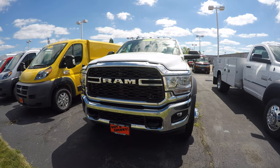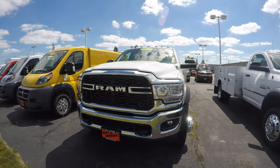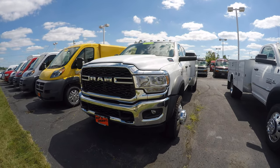Welcome to Paul Sherry Chrysler Dodge Jeep Ram in Piqua, Ohio. Today we're looking at a 2019 Ram 5500 that's been upfitted with a Redding Classic II service body. This is stock number 290-360.